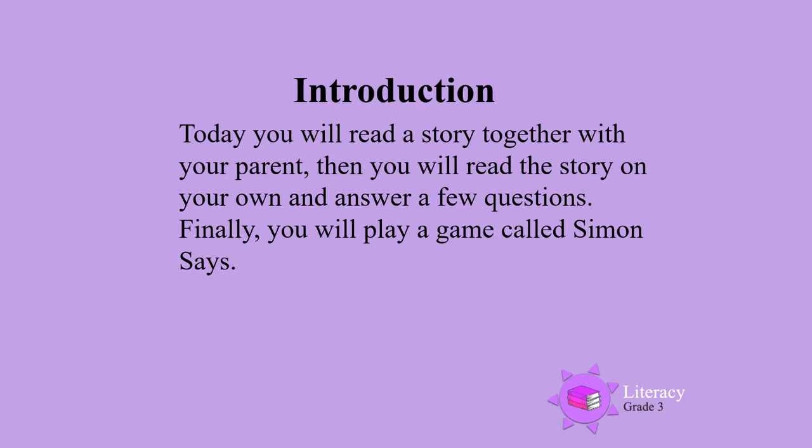Today you will read a story together with your parents, then you will read the story on your own and answer a few questions. Finally, you will play a game called Simon Says.